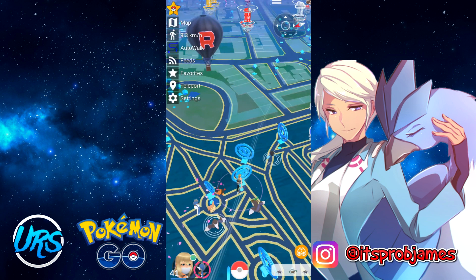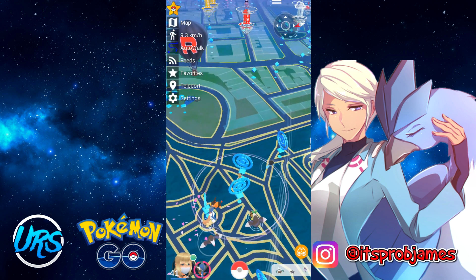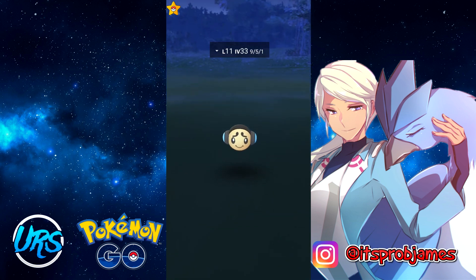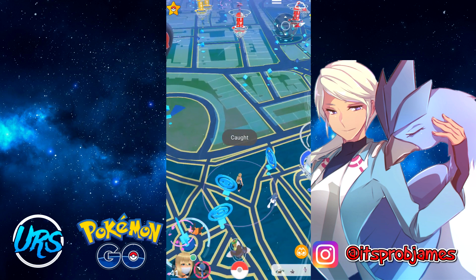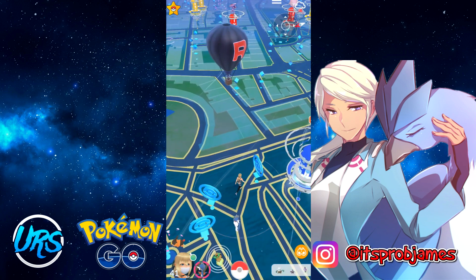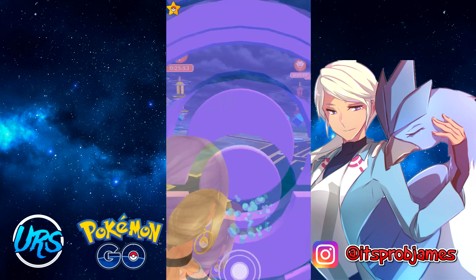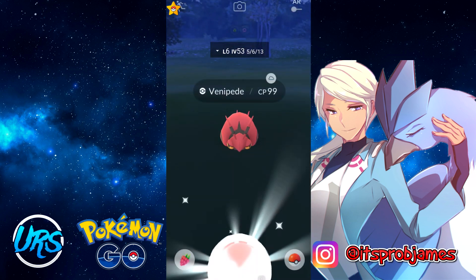In settings, there's a guaranteed excellent and curveball throw option. If you're not great at curving the ball or can't get an excellent throw every time, you just turn it on and every throw becomes excellent and curved, which significantly increases your catch odds. I'd use this especially in gyms or when trying to catch a specific difficult Pokémon — combined with a Golden Razz Berry you'll be catching in no time.